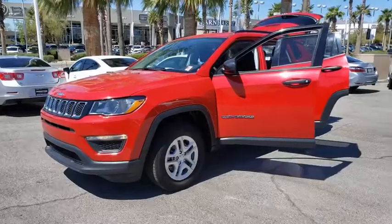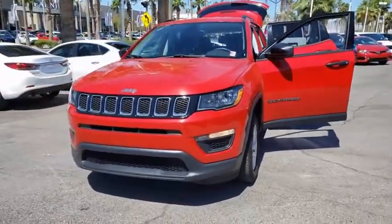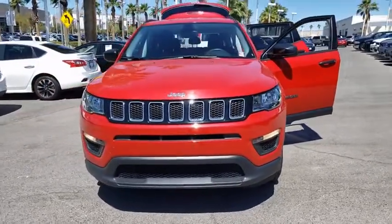Stop by and take a look at the 2018 Jeep Compass. The Jeep Compass has a solid, sophisticated 16-valve engine.